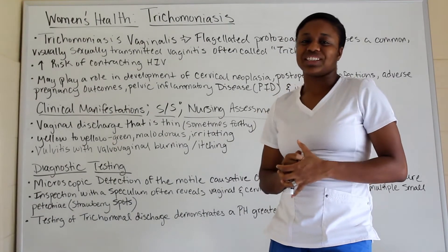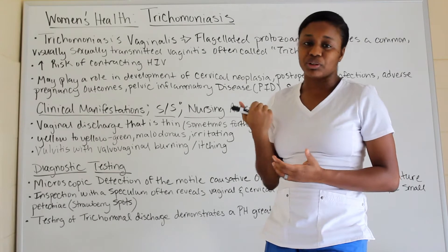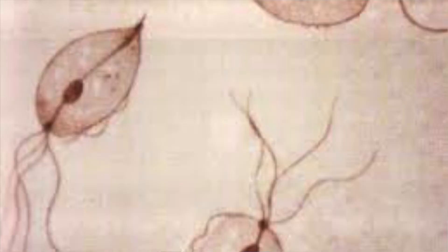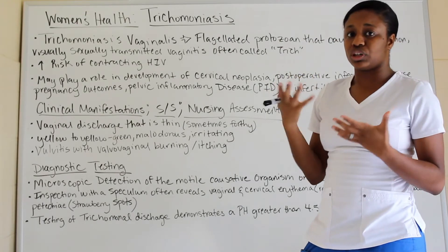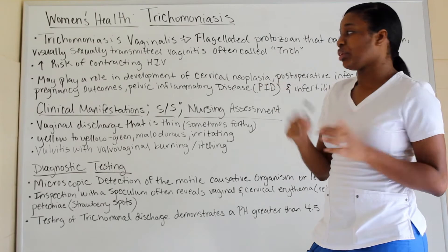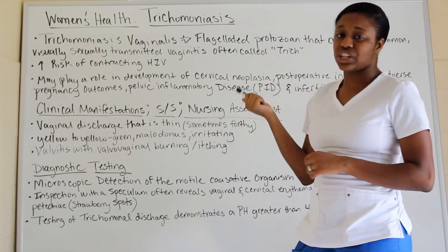Hi everyone, welcome back to the journey. Today we're going to be talking about women's health, particularly trichomonas. Trichomonas vaginalis is a flagellated protozoan, which is a parasite, and it is the common cause of sexually transmitted infection, also known as trich.